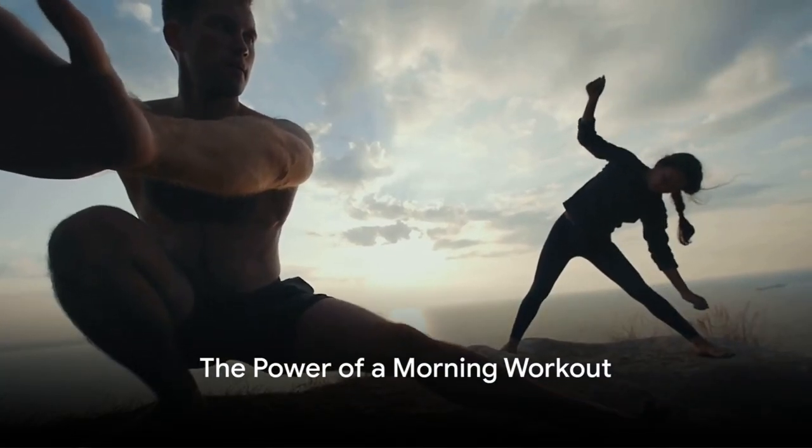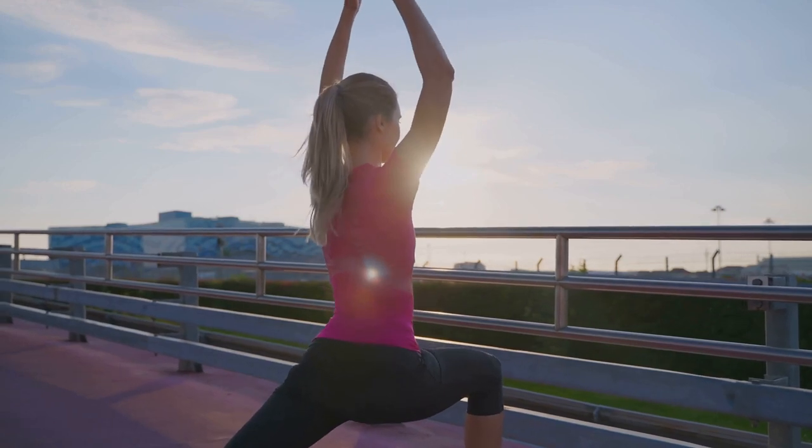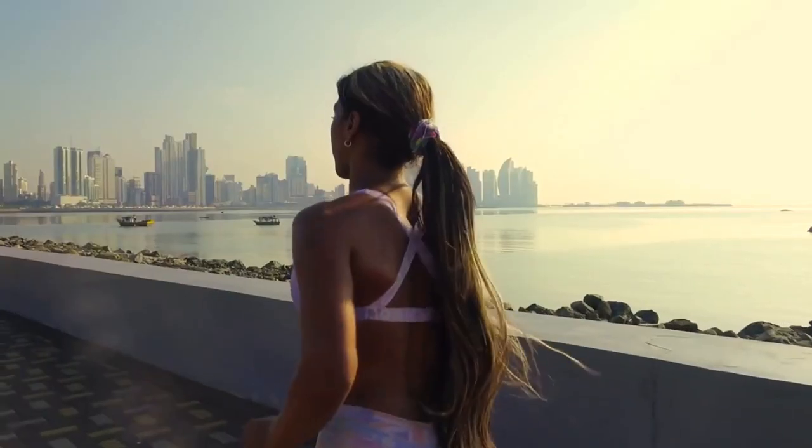Ever wondered how a morning routine could shape the rest of your day? It turns out, incorporating a daily workout into your morning routine could be the key to unlocking a day full of energy, productivity, and increased fitness levels.